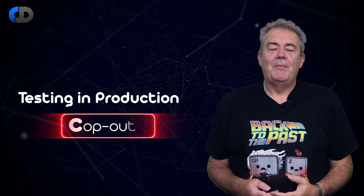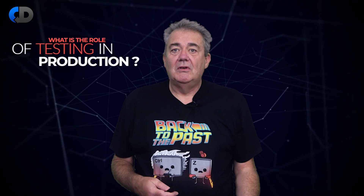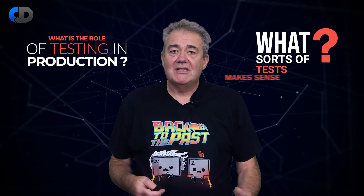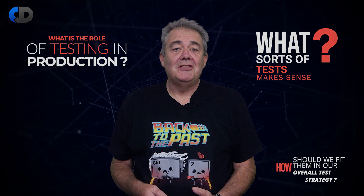Testing in production sounds like a cop-out, but it's not. For some things it's the only way to test. So what is the role of testing in production? What sorts of tests make sense and how should we fit them into our broader test strategy?